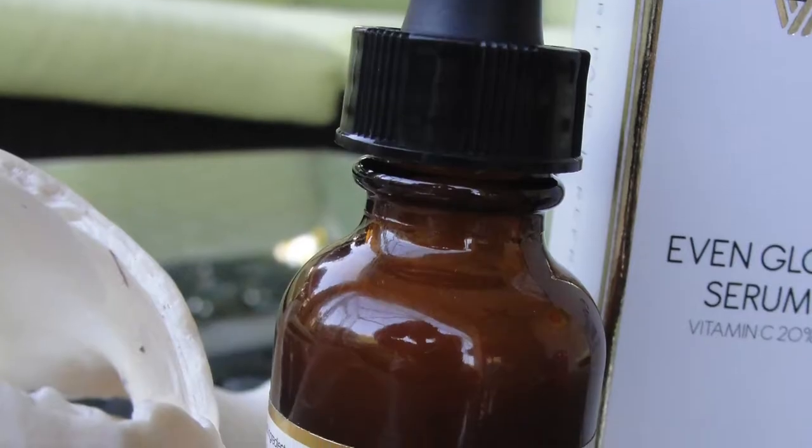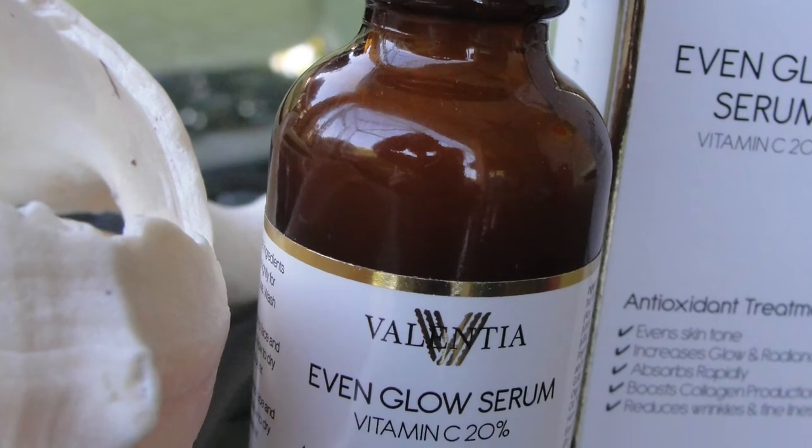On place number 5 is the Valentia Even Glow. It does contain 20% vitamin C — yay! Price-wise it's alright at $35, and it comes in a dark glass dropper, so that's something I really recommend. It also contains rosehip oil and sea buckthorn oil, but it's not greasy at all. I recommend it. It also smells gorgeous like citrus.